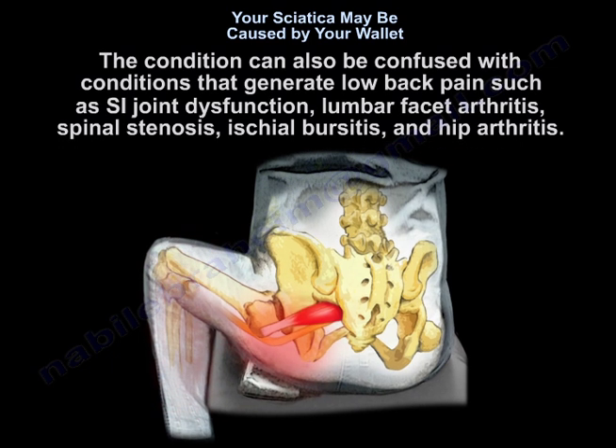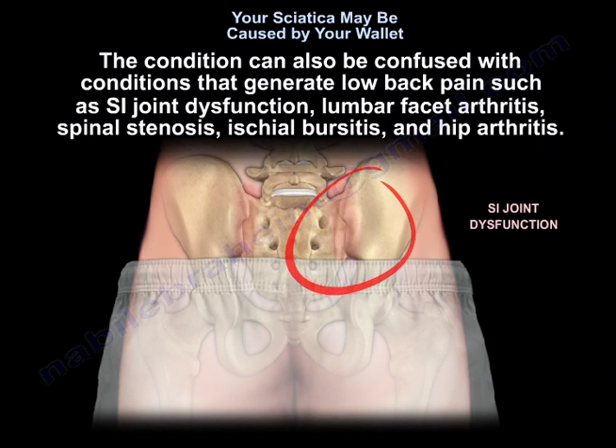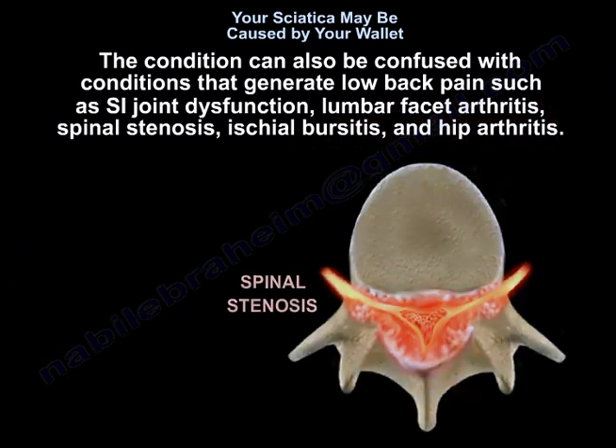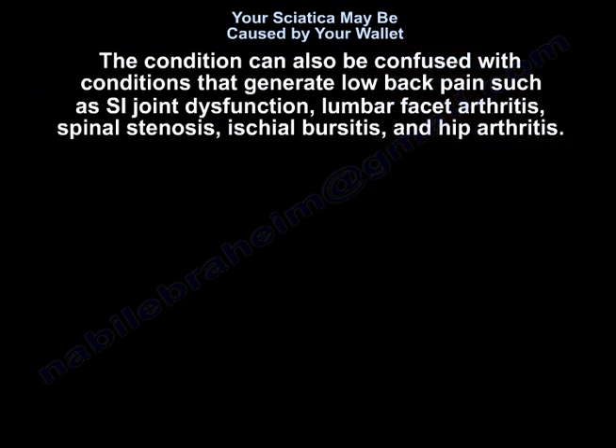The condition can also be confused with other causes of low back pain such as sacroiliac joint dysfunction, lumbar facet arthritis, spinal stenosis, ischial bursitis, and hip arthritis.